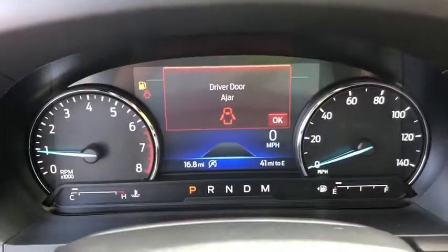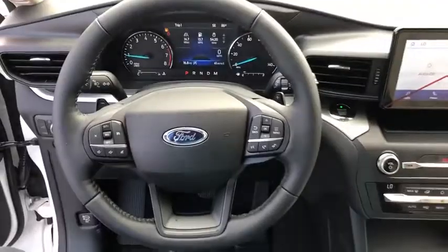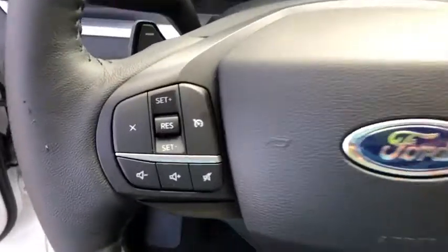Electronic stability control, compass, security system, power windows, rear window defroster, trip computer, brake assist, overhead console, tachometer, remote keyless entry, panic alarm.